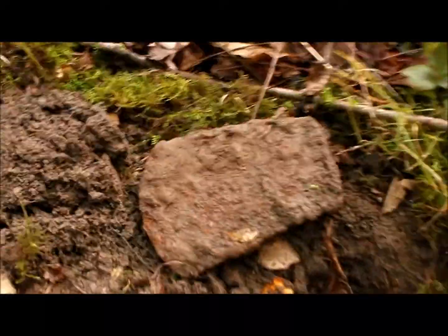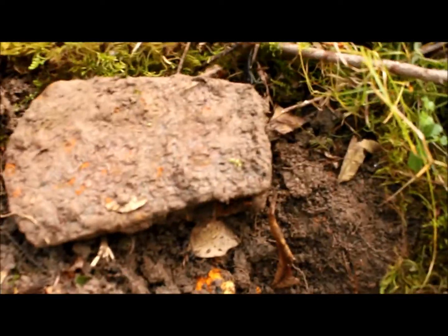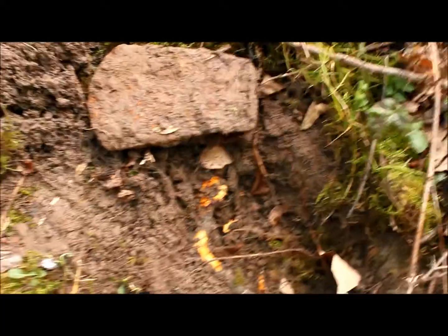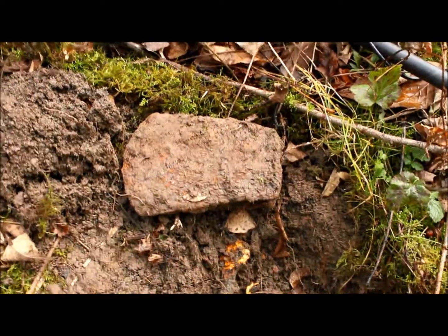Good old axe head. It's kind of interesting — see how that root is going right into it, right through it. Yeah, hard to get out, had to pry it off the root. But that's a neat find. See you at the next one.